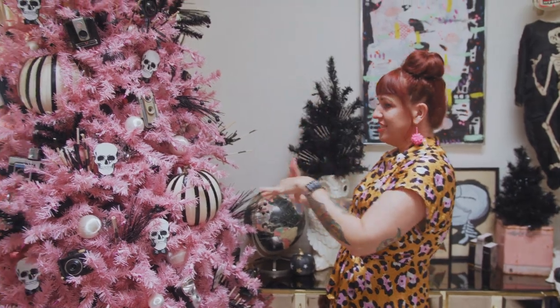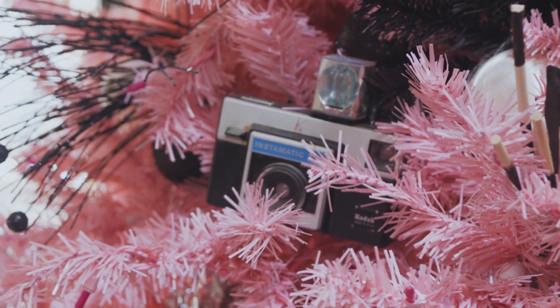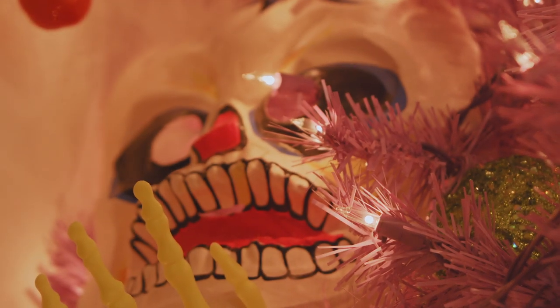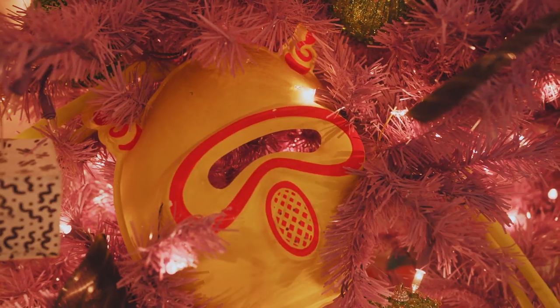You may not know it looking at it, but to me I know there are little sentimental touches. This one was my grandma's — it still has a little K on it. And of course the tree topper, the Polaroid camera. I love to decorate the trees differently, but use them as a way to display the vintage Halloween masks.